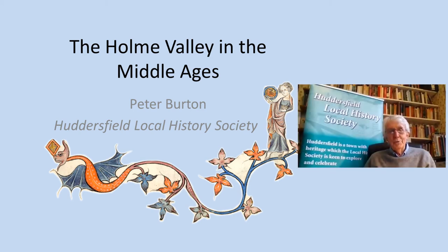Hello, welcome to another of Huddersfield Local History Society's 2020-2021 season of online talks. Today's speaker, Peter Burton, is a member of the Society and a member of the Yorkshire Archaeological Society and the Yorkshire Vernacular History Study Group.